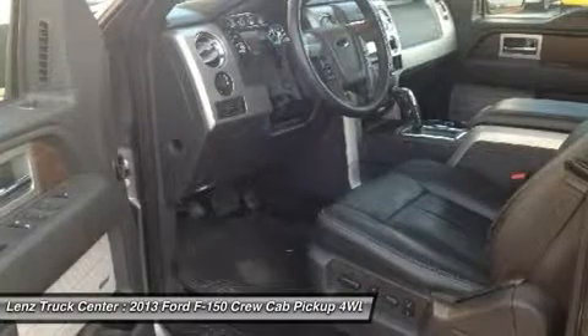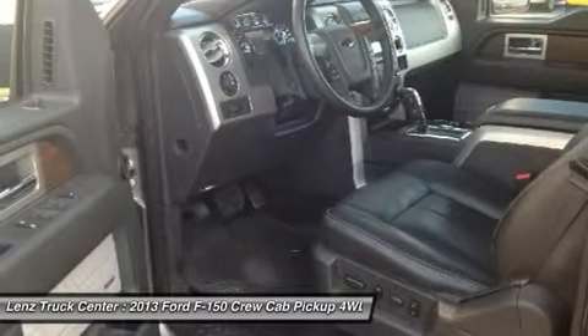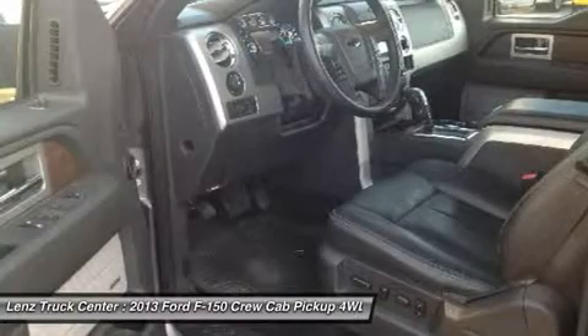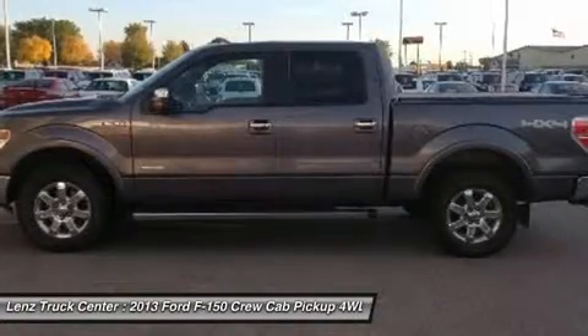This truck is eligible for a 100,000 mile parts and service agreement. This is one of the cleanest 3.5L 4WD Crew Cab Short Box trucks on our lot. Make your move on this super clean 4WD before it's gone.